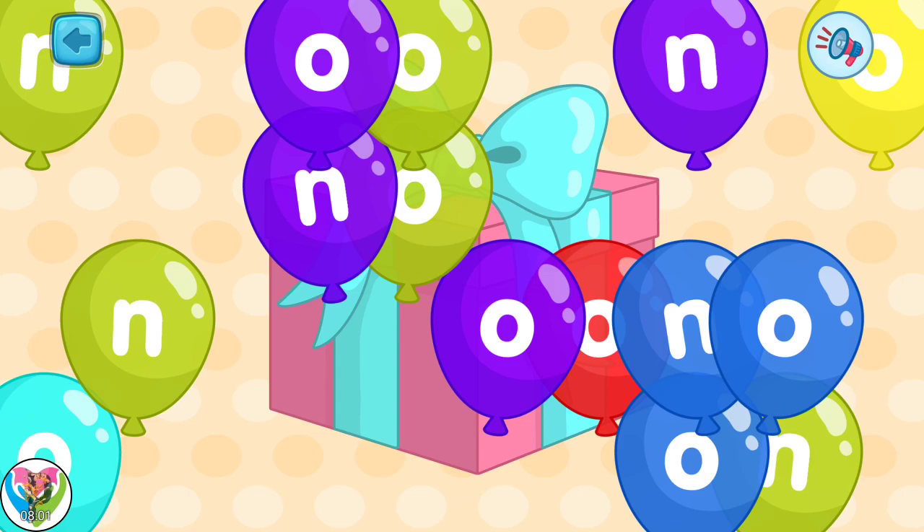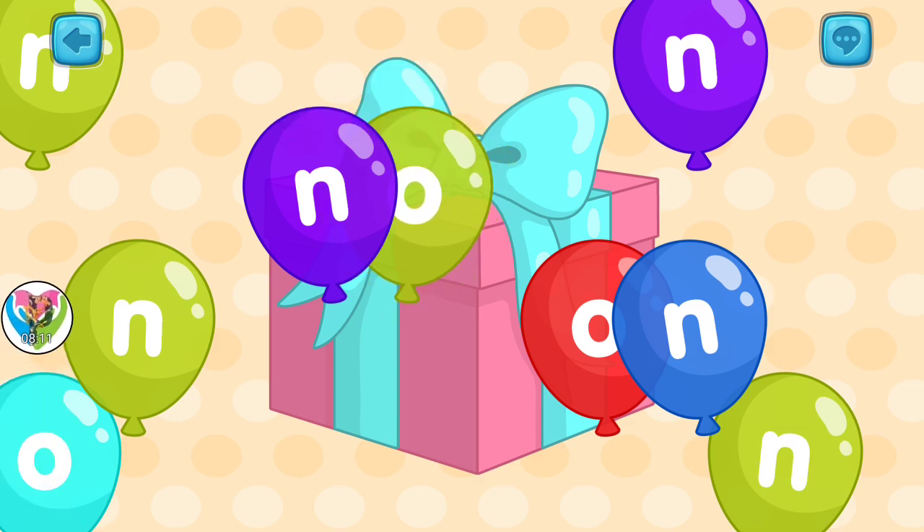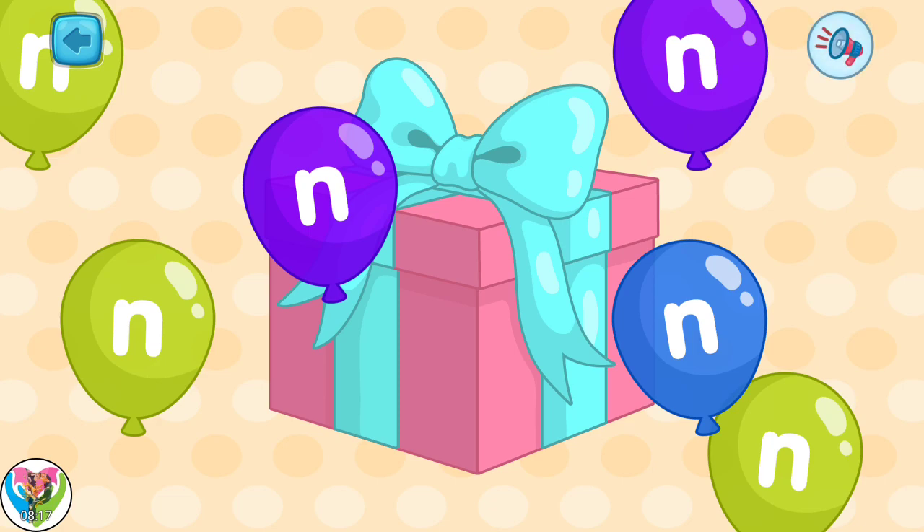It's time to pop balloons with the letter O. And the last ones — pop balloons with the letter N. Tap all the balloons with the letter N.